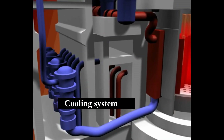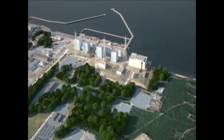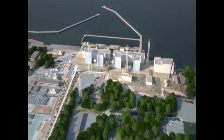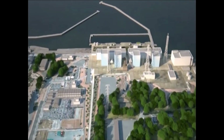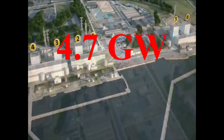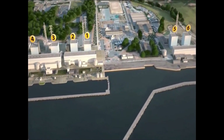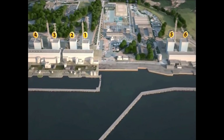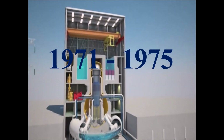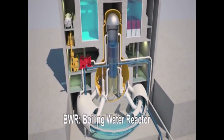Cooling of the RBMK reactor is assured with help of two parallel loops. The Fukushima Daiichi nuclear power plant is located about 260 km from Tokyo on the northeast coast of Japan. It was one of the largest power plants in the world, with six boiling water reactors having a combined power generation capacity of 4.7 GW. Fukushima Daiichi was the first nuclear plant constructed and operated entirely by Tokyo Electric Power Company, TEPCO. Reactors 1, 2, and 3 came into commercial operation between 1971 and 1975. At the time of the Tohoku earthquake, reactors 4, 5, and 6 were shut down in preparation for refueling.